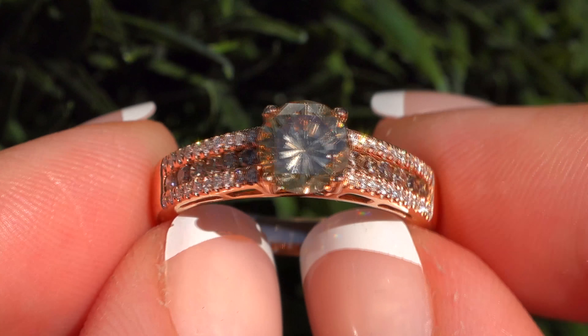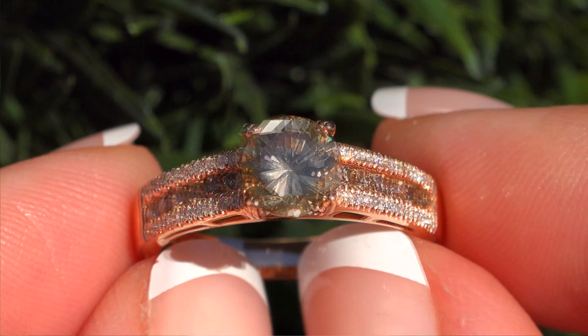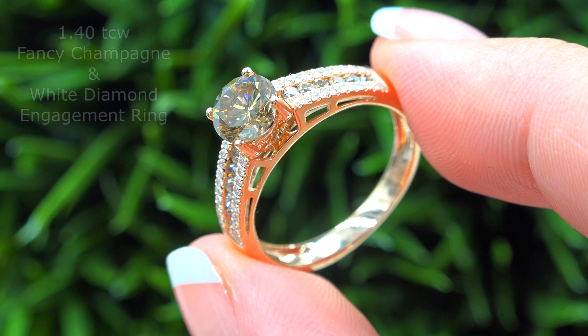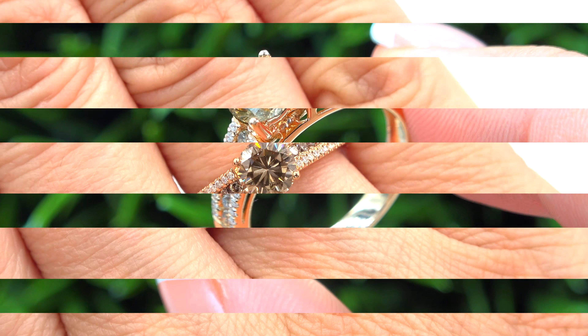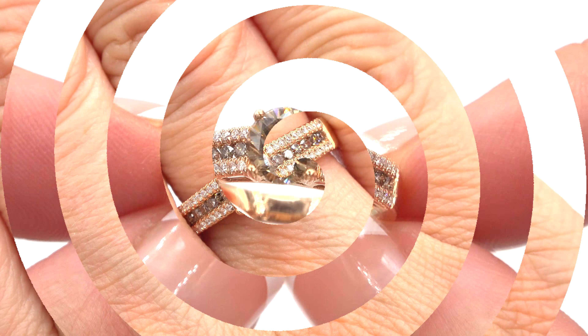Welcome to Certified Jewelry. It is my privilege to present to you this one-of-a-kind VS2-SI2 Clarity 1.40 total carat weight fancy champagne and white diamond engagement ring. This ring is set in solid 14 carat rose gold and comes to us from a private estate collection.